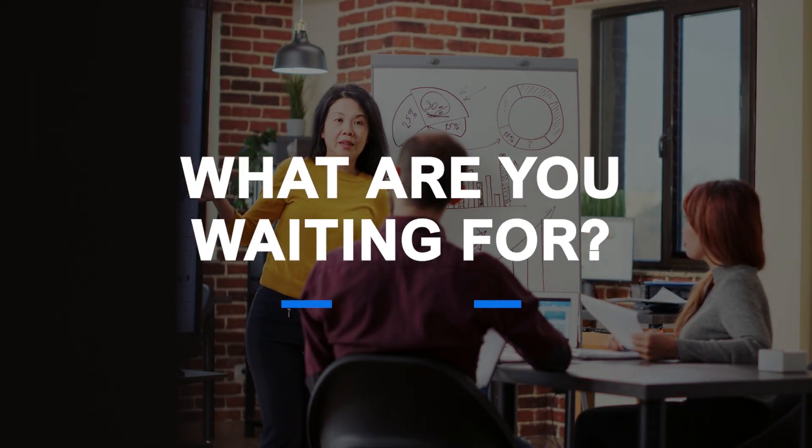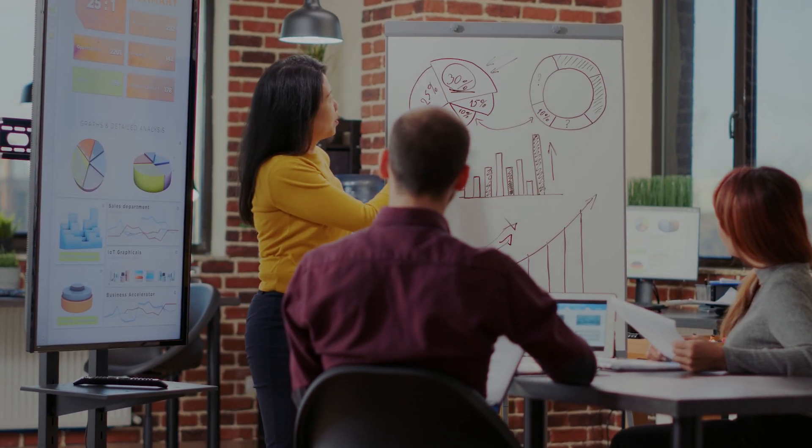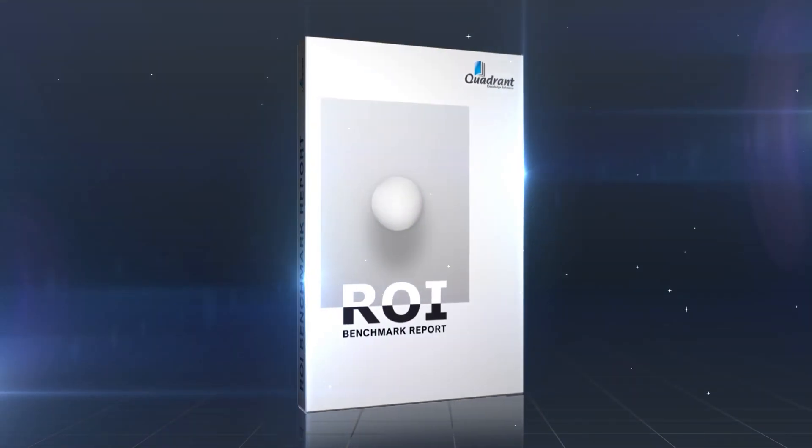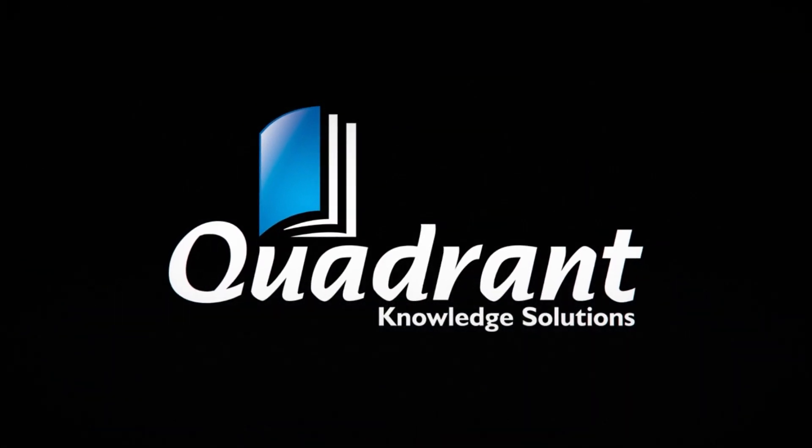So, what are you waiting for? Strategically back your technology solutions and gain your end-users' trust with the ROI Benchmark Report by Quadrant Knowledge Solutions. Thanks for listening.